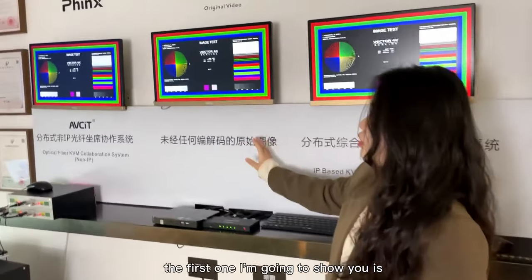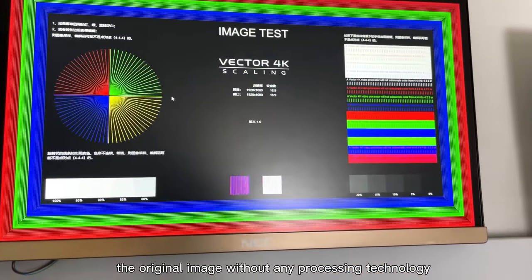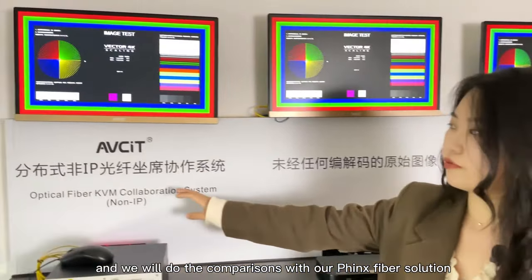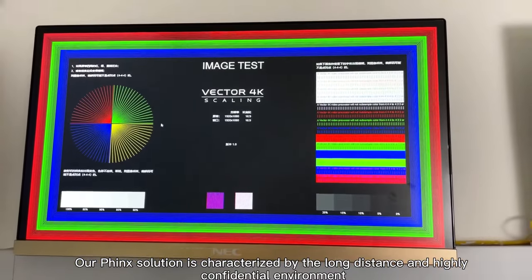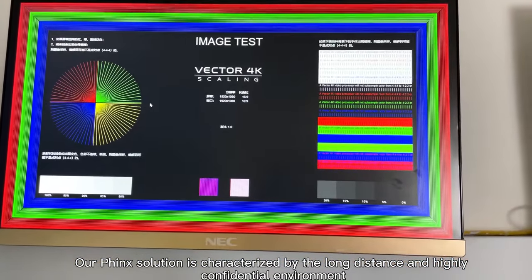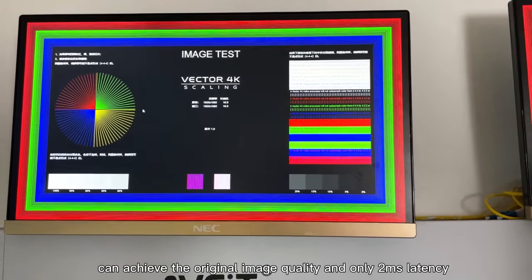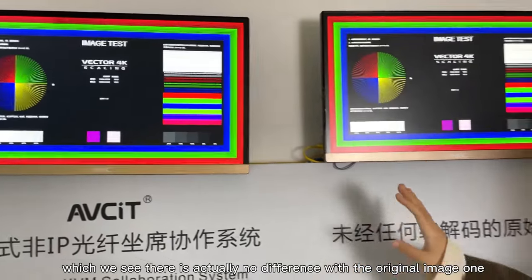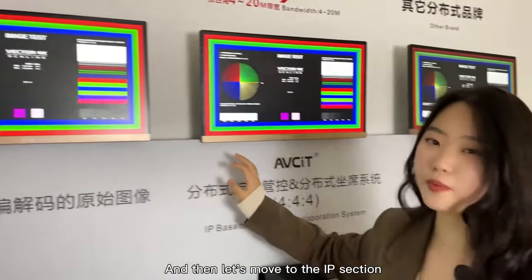The first one I'm going to show you is the original image without any processing technology. And we will do the comparisons with our Phoenix Fiber solution. Our Phoenix solution is characterized by long distance and highly confidential environments, and can achieve the original image quality with only 2 milliseconds latency. We can see there is actually no difference with the original image.